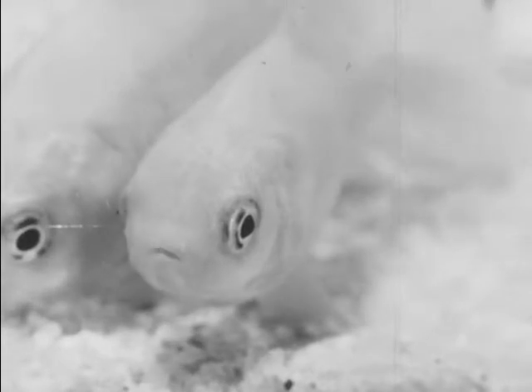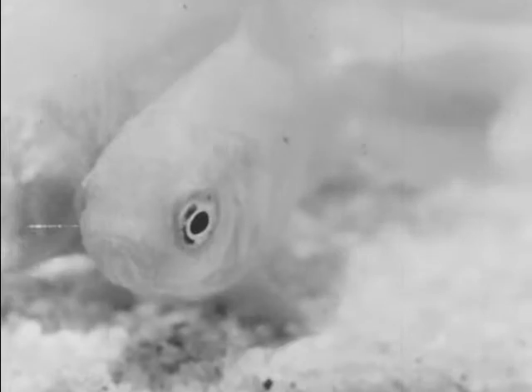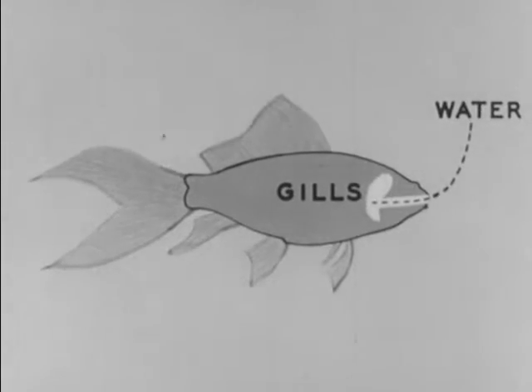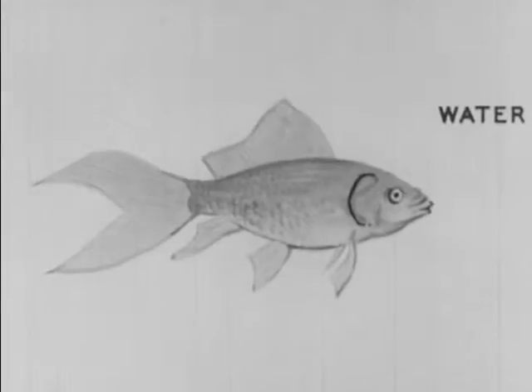A fish is always opening and closing his mouth, but he's not eating and he's not swallowing the water. He's just taking in water so that he can get oxygen from it. The water goes through the fish's mouth to his gills. His gills take out the oxygen, and then the water comes pouring out of the openings on both sides of his head.